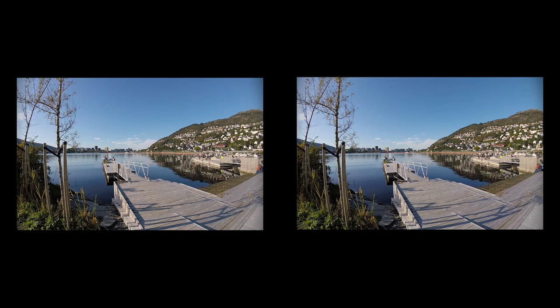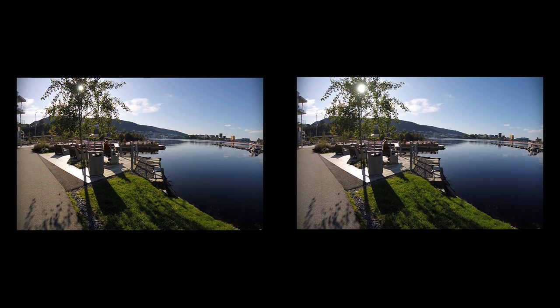Even now, late in September, it is possible to sunbathe or even go for a dip in the salty water. And here, at Store Lungårdsvann, an area in rapid transition, we say farewell to the probably last summer-warm day this autumn. Thank you for watching.